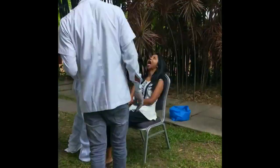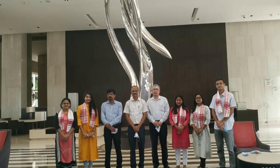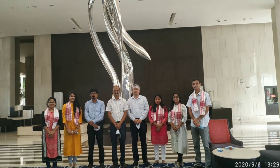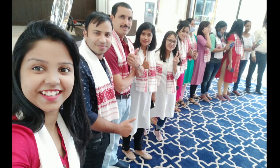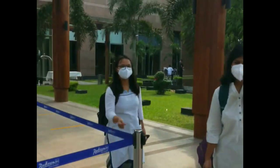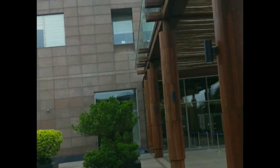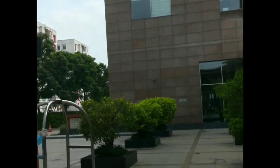Finally the day comes where they do an RT-PCR test for us, and after testing negative they let us go home. We are free birds now and can enjoy our home stay, and then we will be back on duty again.